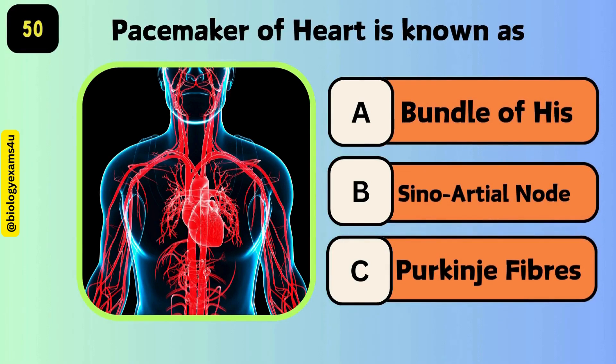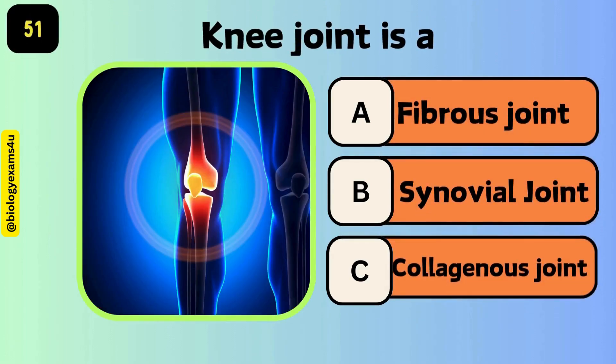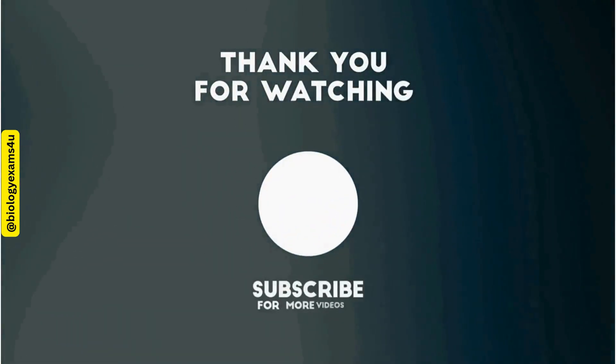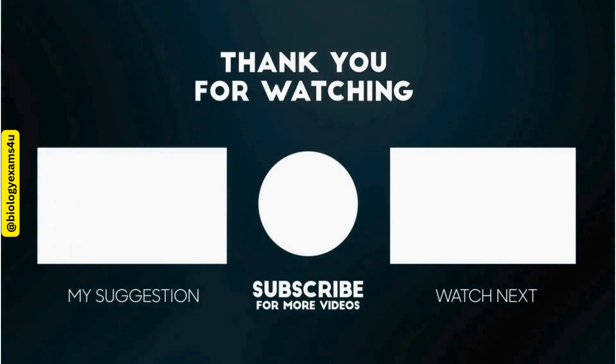The pacemaker of the heart is known as the sinoatrial node. The knee joint is a synovial joint. Comment your score and thank you very much.